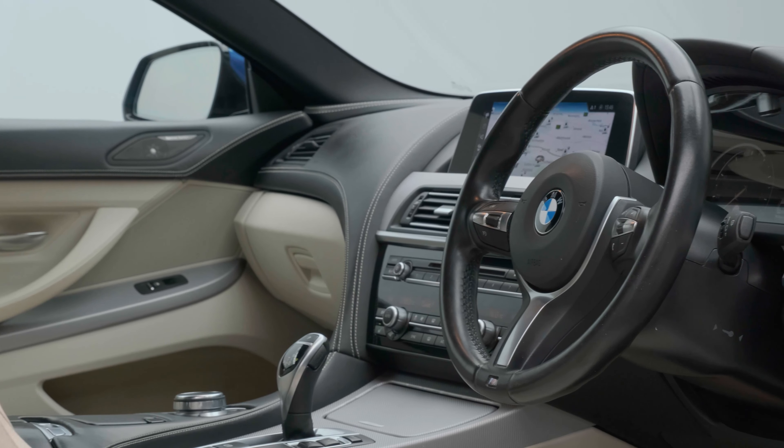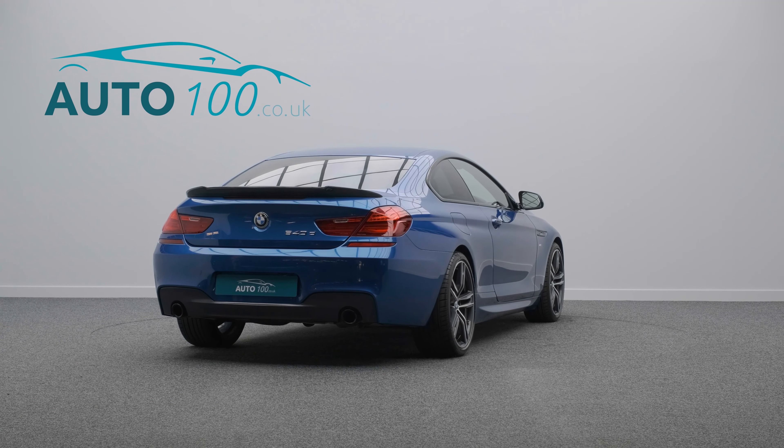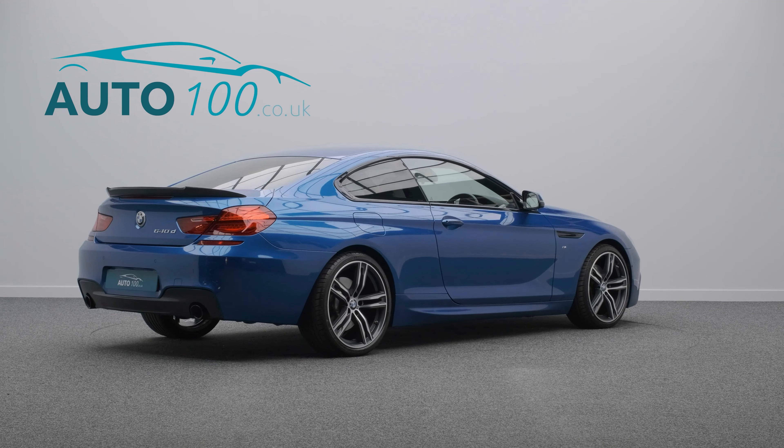It also boasts a high specification and full BMW main dealer service history. This highly sought-after vehicle benefits from the M Sport Plus Package.